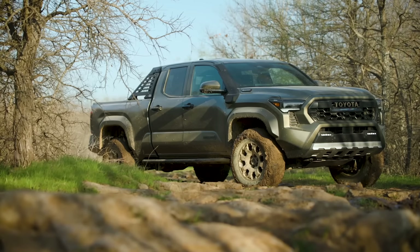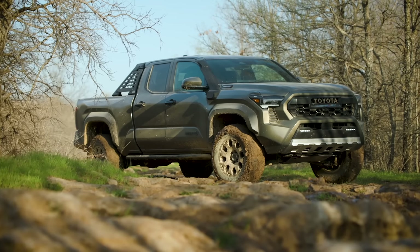Mid-sized trucks are getting very expensive. The economy, entry-level, cheap-and-cheerful mid-sized pickup truck no longer exists from any brand. Trailhunter certainly gets up there in price, but it is cool looking.